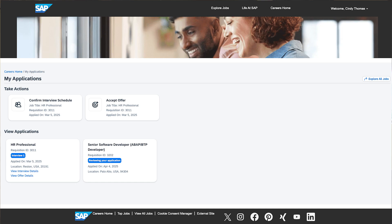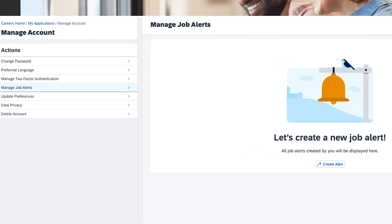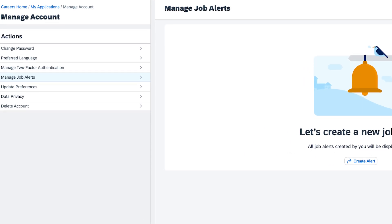Once a candidate applies, he's easily able to track his application, manage post-applied tasks, and update his information through a responsive self-service portal. This gives candidates a centralized view of their journey, immediate access to take next steps, and the flexibility to manage their profile at any time.